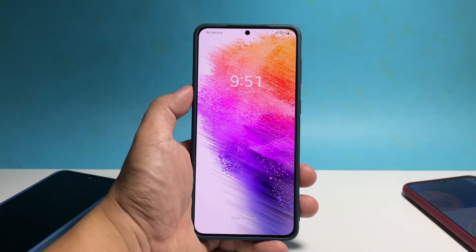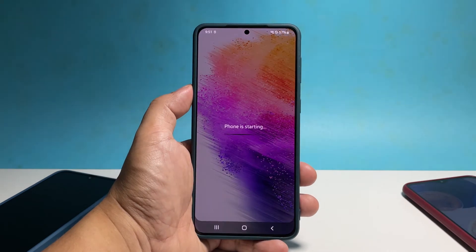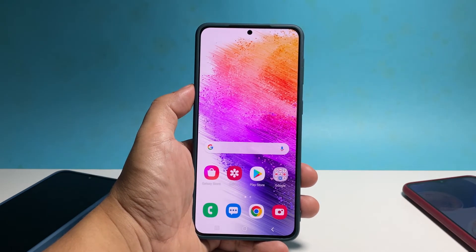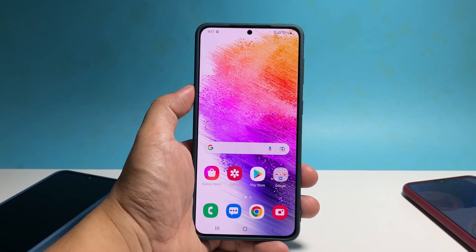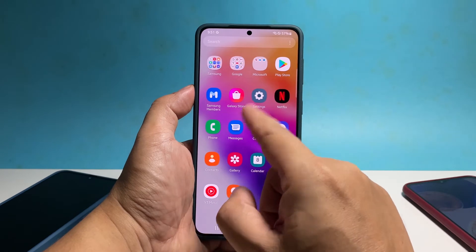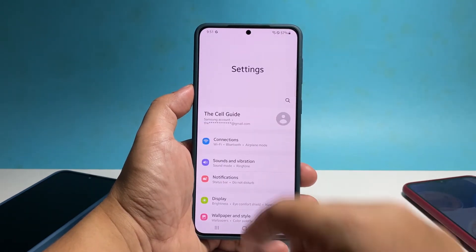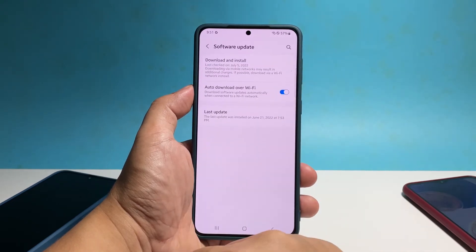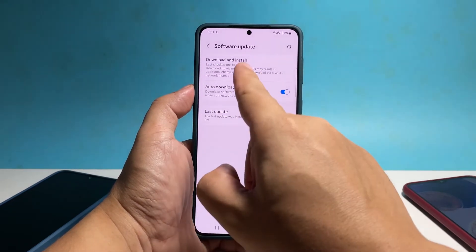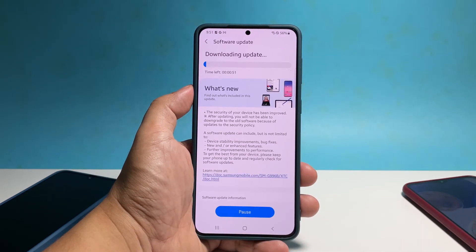After the reboot, try to see if your phone still freezes or lags. If so, it's time to check if there's an available update. It is possible that it's a widespread issue and Samsung might have already rolled out a patch for it. So pull up the app drawer and tap 'Settings.' Scroll all the way down and then tap 'Software Update.' Tap 'Download and Install.' If there's an update available, take time in installing it.